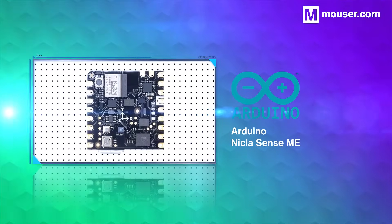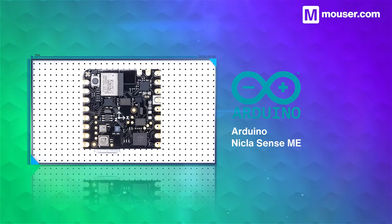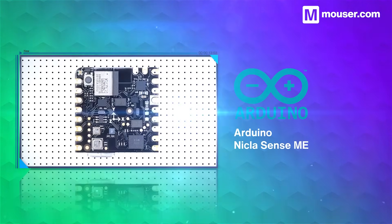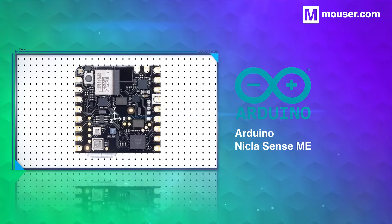For fast all-in-one prototyping, the Arduino Nicla Sense ME is hard to beat. It's perfect as a standalone development platform, or as a way of adding high precision sensing and edge AI to an existing project. It also features Bluetooth low energy and a tiny footprint.